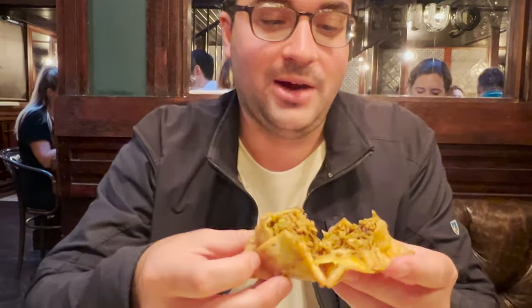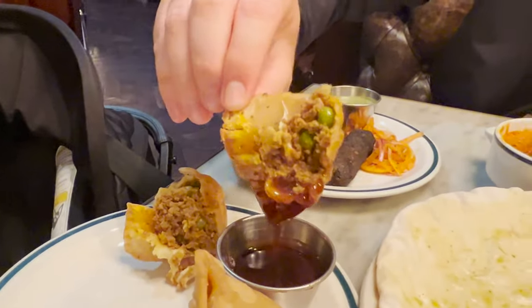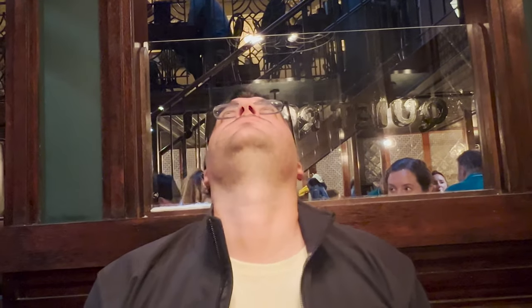We're gonna rip that open — look at that ground lamb with peas in there. The crust is so very, very flaky. I'm gonna dip it in the sauce. These lamb samosas are one heck of a way to start our meal here at Chaku. It is minced ground lamb with peas — so savory. I don't even know what the sauce is, I don't care, because it's absolutely delicious. If I had a plate of 40 of these I could eat all 40.